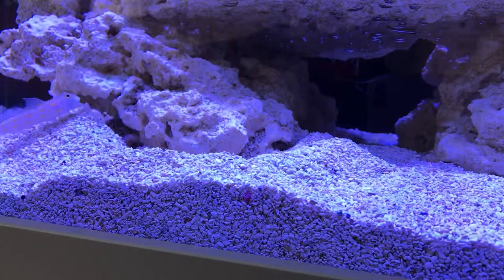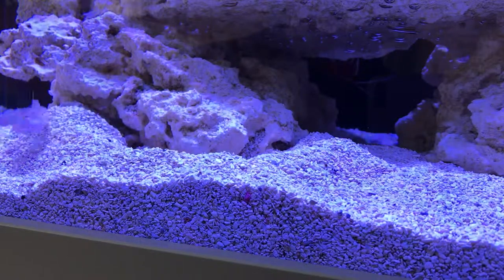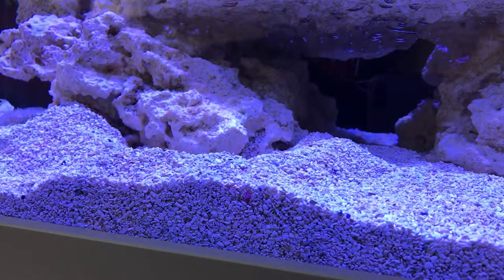He actually found the cave underneath this rock, which in a way I hoped he would — but I was also thinking a pistol shrimp and Goby pair might take up there if I ever got those. But given that this Goby's going to get to around about six inches long, there is actually plenty of room under there for him.